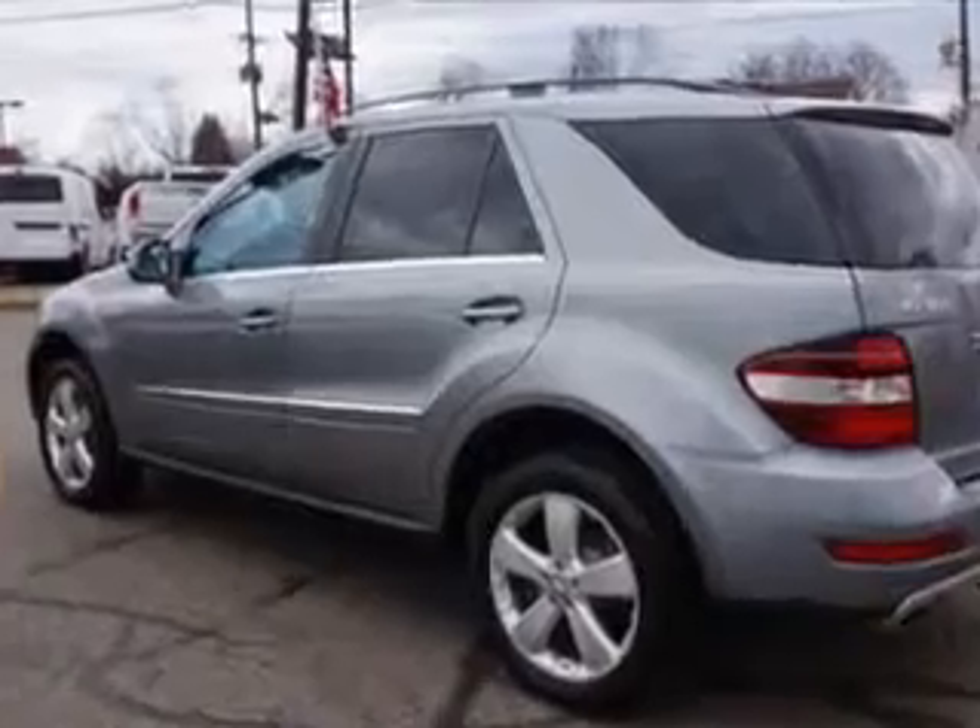And much more. Enjoy the drive and have peace of mind in this 2010 Mercedes-Benz M-Class. See us at Edison Nissan today.